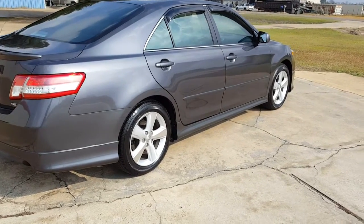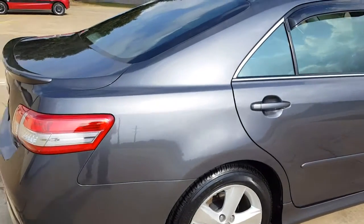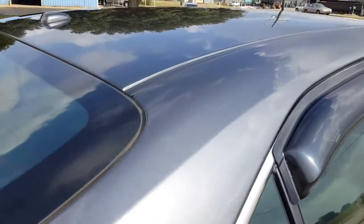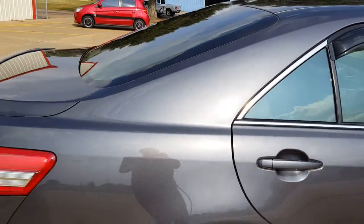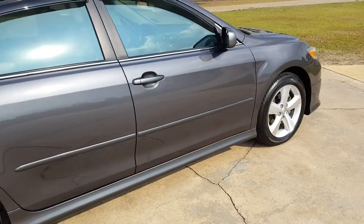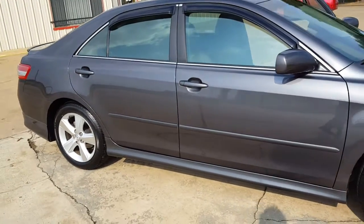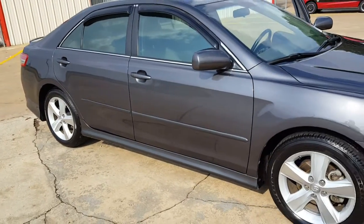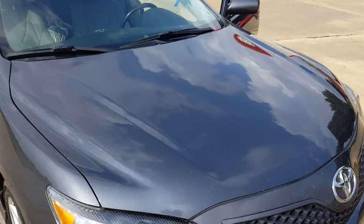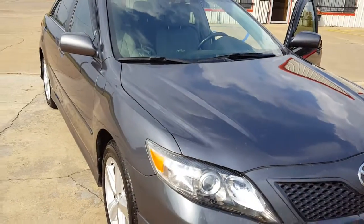We did everything to this car. Starting on the outside, we machine compounded all the paint. We came back and polished it. We polished and sealed the wheels. We then coated all the paint. This was a three-step paint correction.